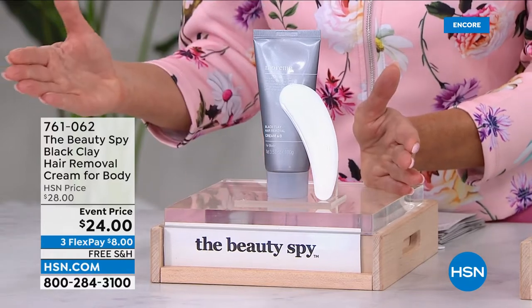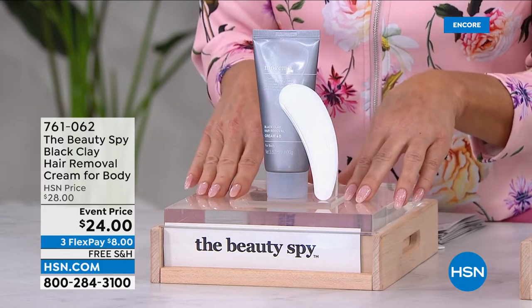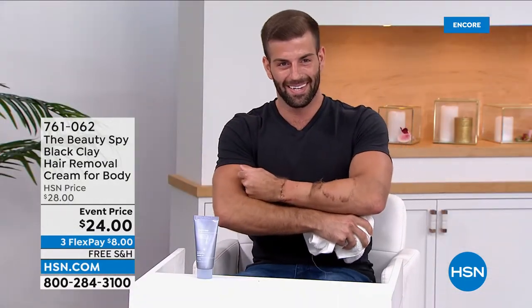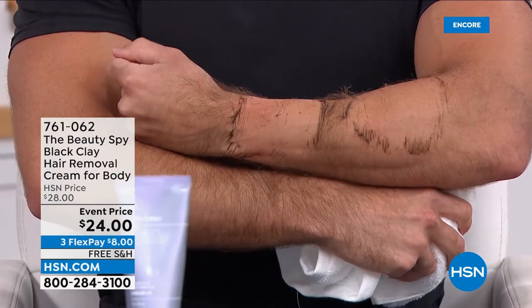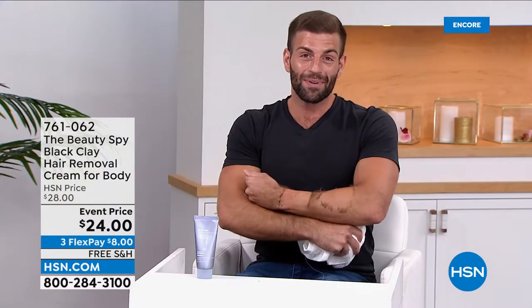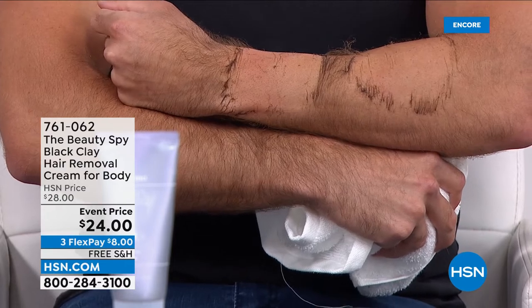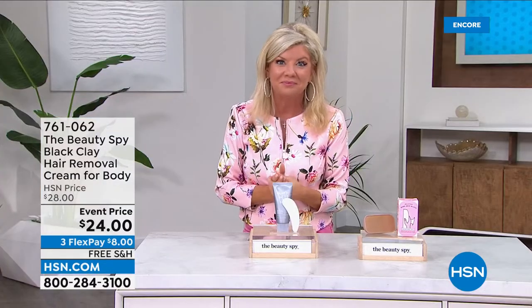If you have a teenager starting to shave, please start them off with a hair removal system like this — no scars or nicks on the legs. It's so easy: just wipe away, no five different steps. This is completely exclusive to HSN, with a light citrus fragrance — not harsh or overwhelming. So many products say 'do not use in the bikini area or under your arms' — this one doesn't have that restriction. Free shipping; FlexPay at $8. We are very busy. Nothing else quite like it.